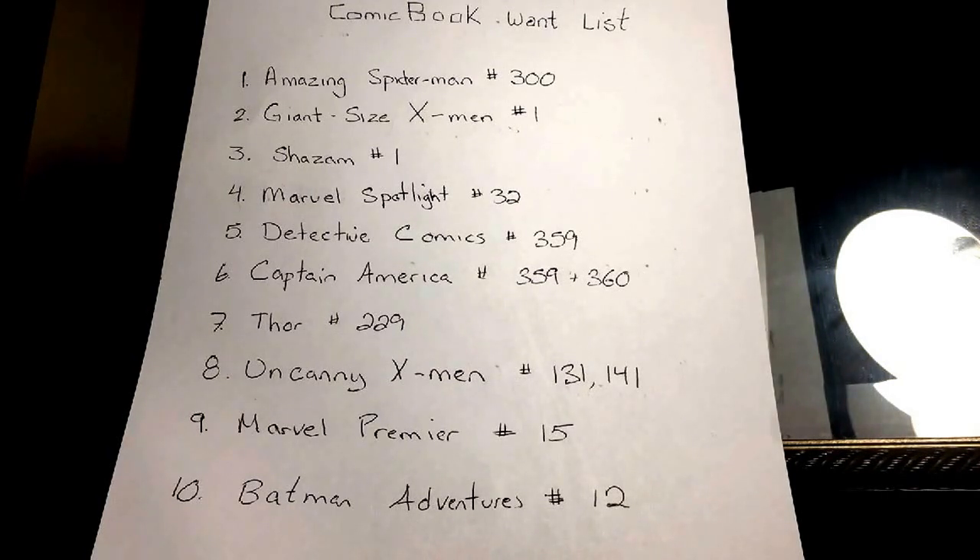We also have Marvel Premiere number 15 — that's the first Iron Fist — so that'll be good to get. And another one I've had my eye on for a while but just haven't picked up yet: Batman Adventures number 12, of course you know how that relates to Miss Harleen Quinzel.